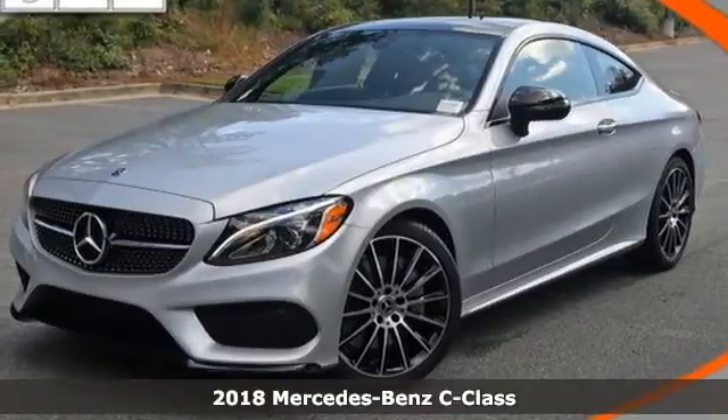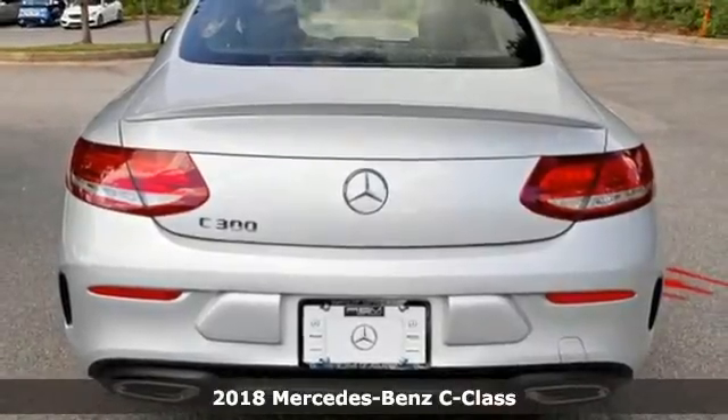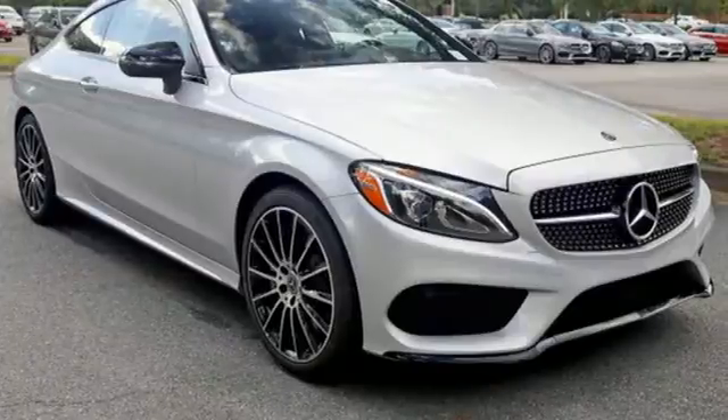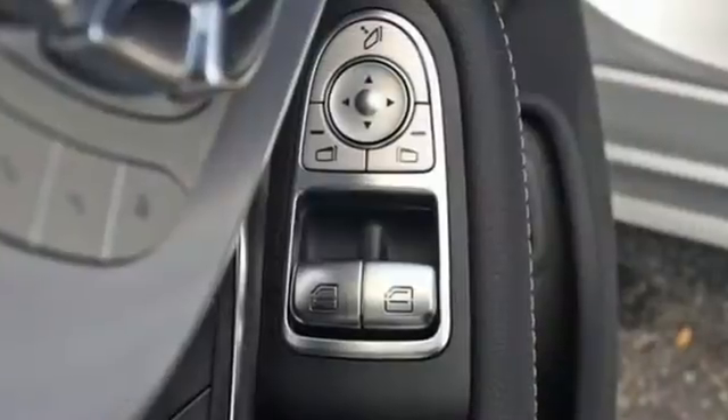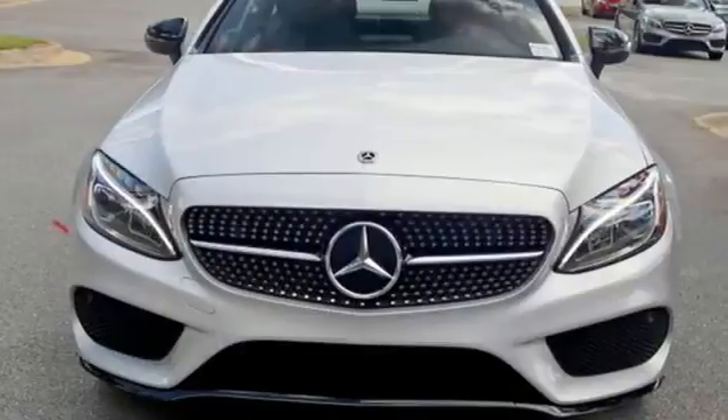It's a 2018 Mercedes-Benz C-Class. Poise, precision, and power are now tangible, fashioned into physical form for one purpose — to move you. The turbo engine, paired with automatic transmission with shift paddles and dynamic select, read your mind and respond to your desires.